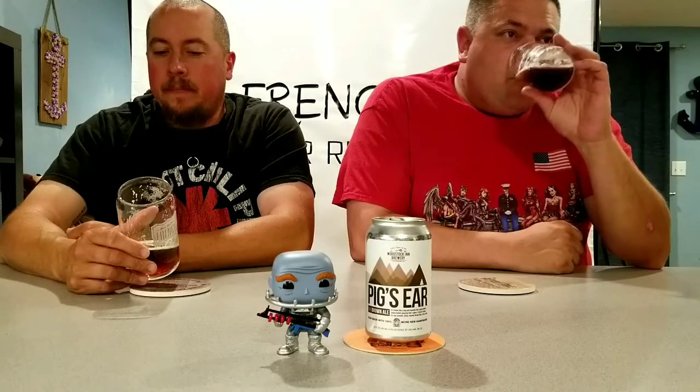I almost choked — don't do that. I almost went down the wrong way. That was a tainted sip; I didn't get a true reading. This is how I remember it. It's a brown ale, and it's a great example of a brown ale.